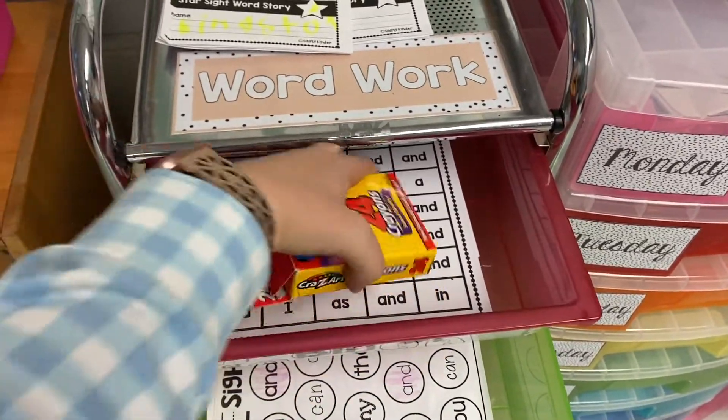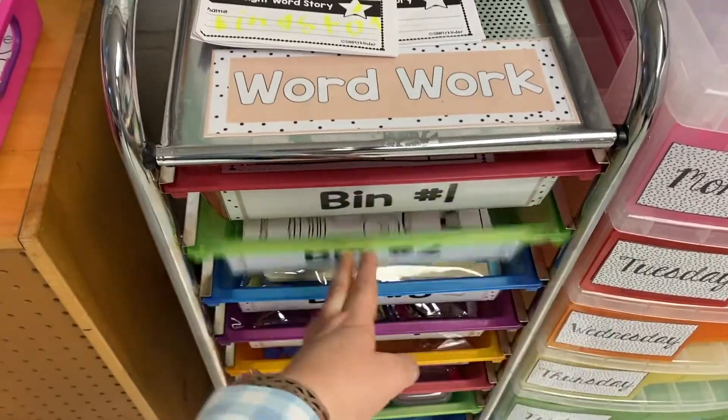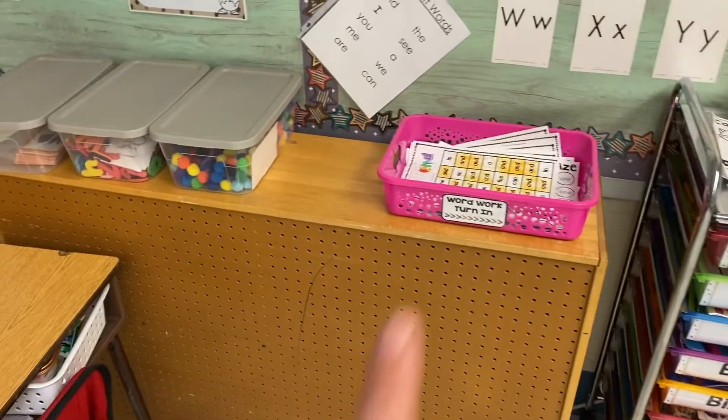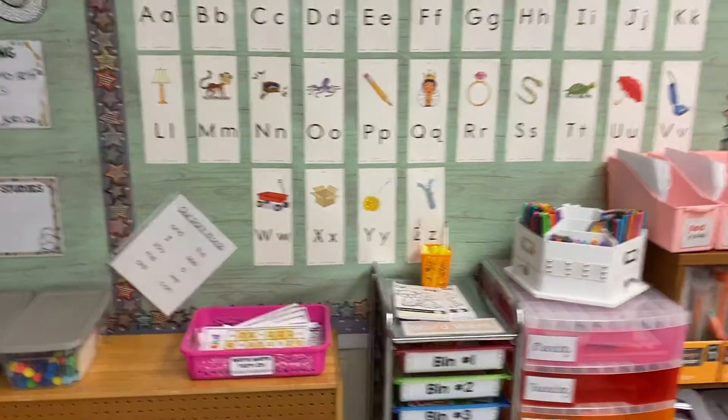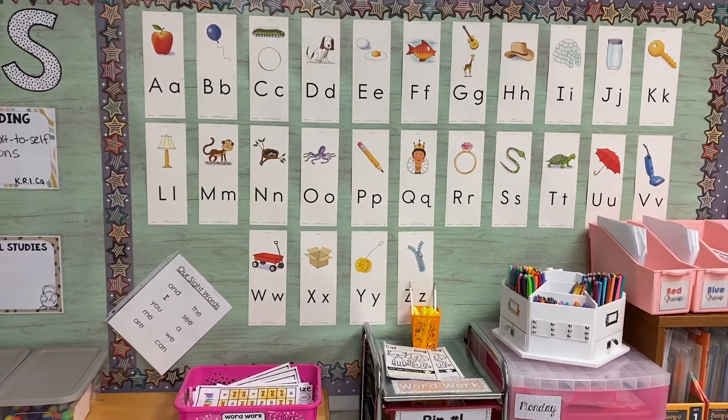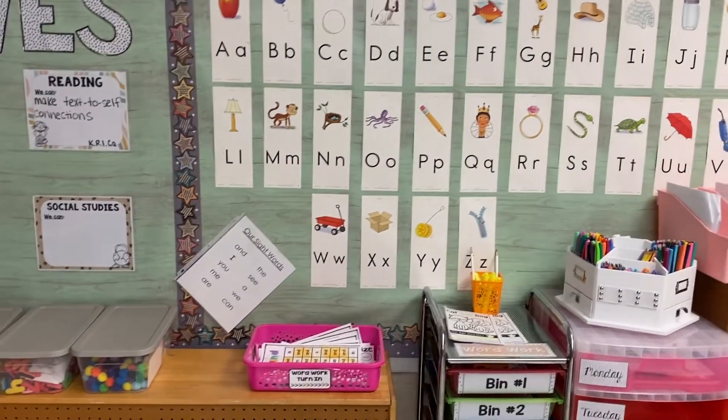I told you — real life! I assign a bin that they work on, and that's what they do. They turn their work in here. These are the old letter cards from the first edition of Being a Reader — we're not using those, we're using the new ones, but I thought I'd leave them up there for the WordWorks Center.